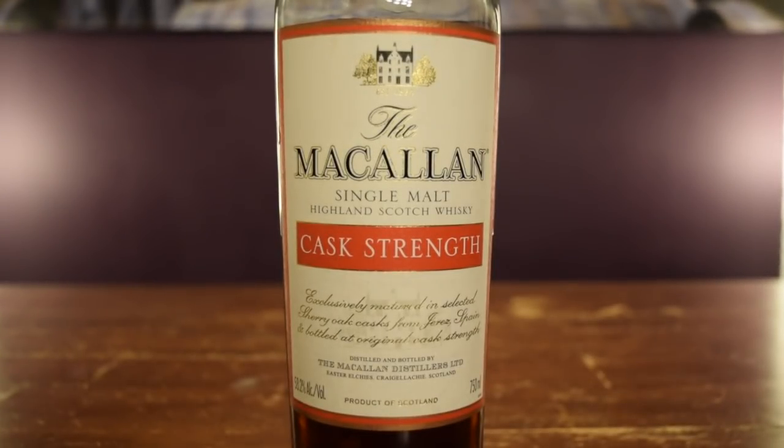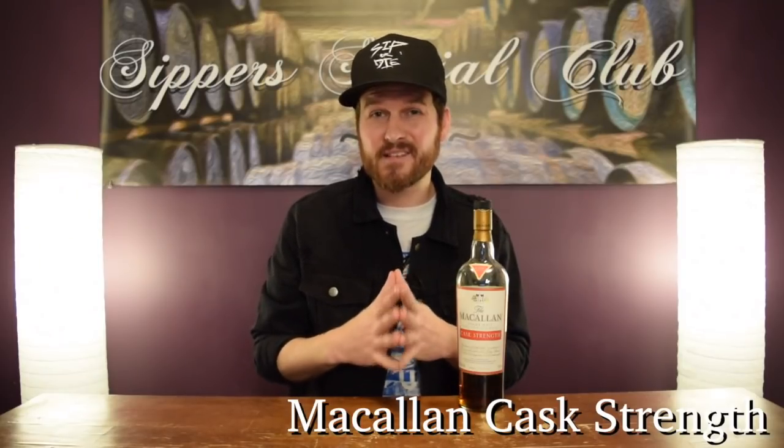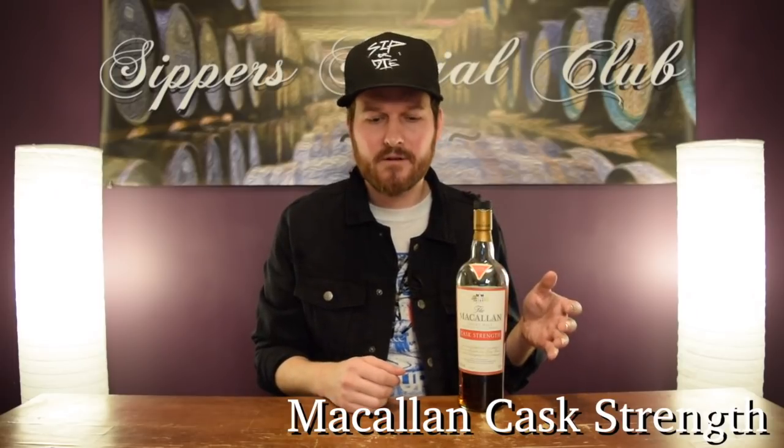Next up, the Macallan Cask Strength. This one originally retailed for around $75 US dollars. It now goes for about $500 to $600 US. I paid $300 US for this about a year or so ago and I thought that was freaking crazy. Now the price on this has just gotten out of control. This particular version is the least expensive. If you're looking at the 10-year-old age statement one, that's around £400 to £600. And if you go back to the full red label, that's going for about £1,500 to £2,000 on the secondary market. Absolutely crazy stuff. Macallan prices — we all know about that.